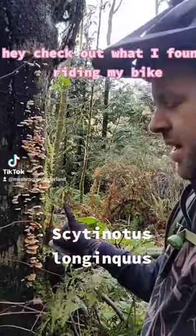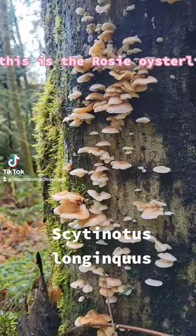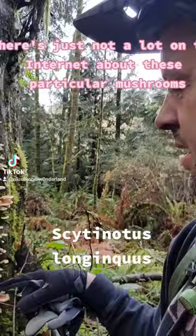Hey, check out what I found riding my bike. This is the rosy oysterling, really common right now in Washington. There's just not a lot on the internet about these particular mushrooms, but they sure are prolific this time of year.